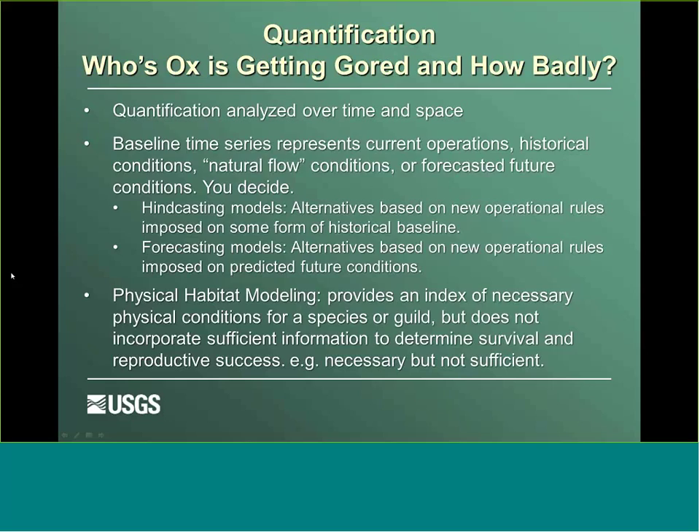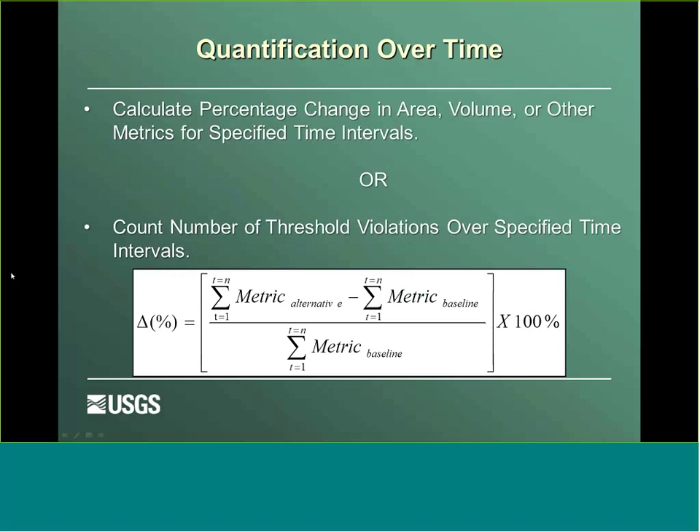We typically have two types of models: a hindcasting model and a forecasting model. Hindcasting models are based on new operational rules imposed on a historical baseline condition, whereas forecasting models look at new operational rules imposed on predicted future conditions. The analysis we do in a lot of stream systems involves physical habitat modeling, providing an index of necessary physical conditions for a species or guild. It's important to note that this does not incorporate sufficient information to determine survival or reproductive success — it's necessary but not sufficient habitat.